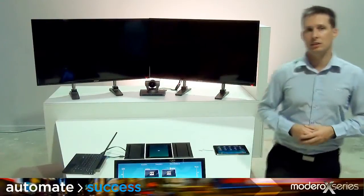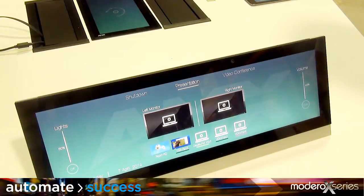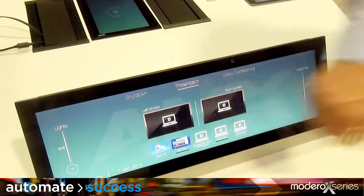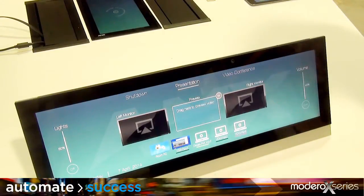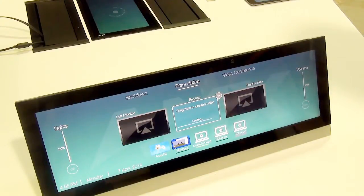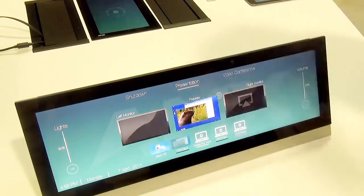Incorporating a Madero X series multi-preview live into the system can allow the user to display up to 10 preview images on the Madero X control surface for each of the source devices connected to the DVX, or alternatively an HD digital video stream. This allows the user to preview sources before showing the sourced video on the display device. When combined with the signal sense and signal loss detection features of the DVX and DXLink multi-format transmitters, the user now has a clear understanding of what video sources are available to them.